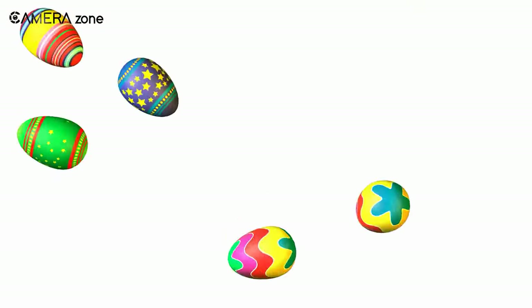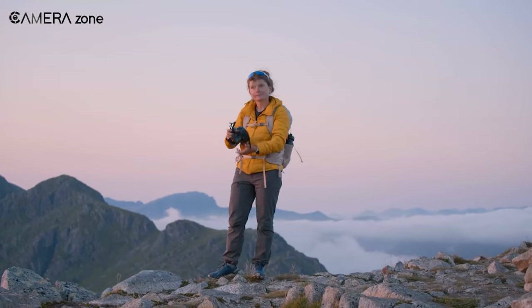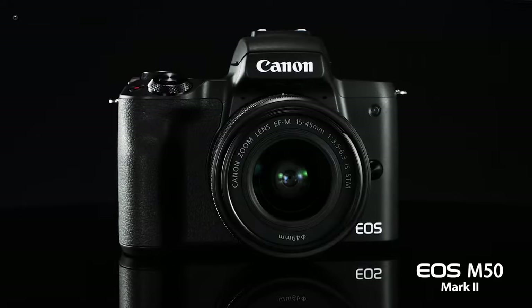Mirrorless cameras are a dime a dozen, but just like cool easter eggs in video games, there are some hidden treasures in the camera world. These cameras might not be the most baller cameras out there, but will get the job done nicely.